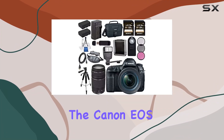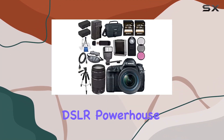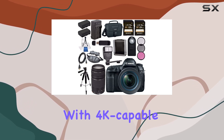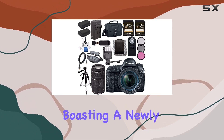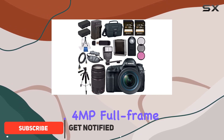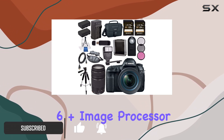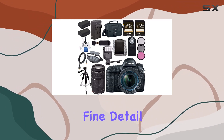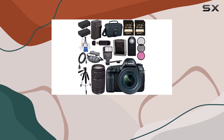Today, we're diving into the Canon EOS 5D Mark IV, a DSLR powerhouse that seamlessly blends high-quality still photography with 4K-capable video capabilities. Boasting a newly developed 30.4MP full-frame CMOS sensor and the Digic 6 Plus image processor, this camera strikes a perfect balance between fine detail, resolution, and exceptional low-light performance.